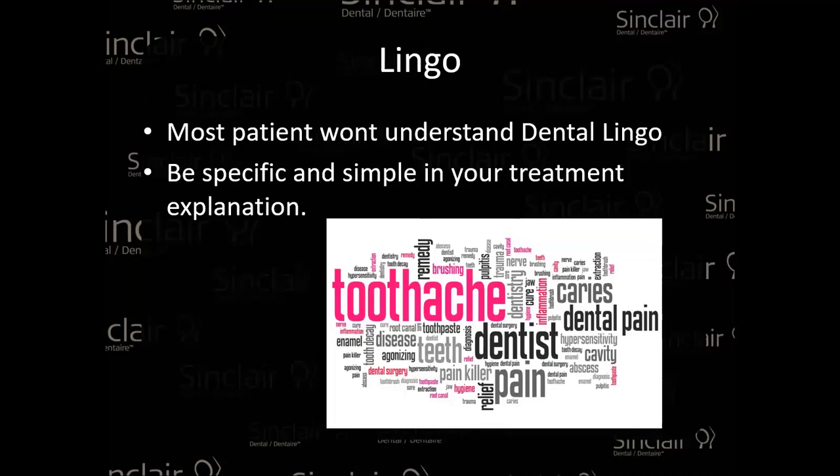The lingo: we know so many different treatments that can be offered, but most of the time the patient doesn't know our lingo. When I started in this industry, I didn't know what a crown, onlay, or bridge really meant. So whenever you're explaining a composite restoration, onlay, crown, bridge, implant, or specific ortho work — try to use layman's terms to explain the procedure. If they understand the lingo, great, use it. But make sure they understand what you are trying to explain.